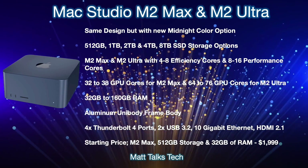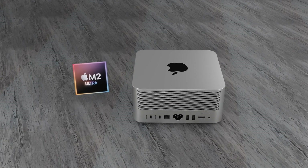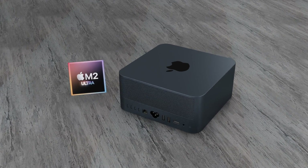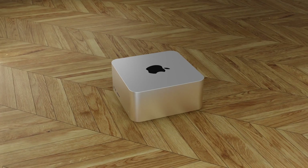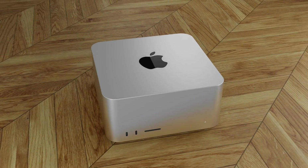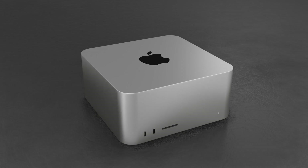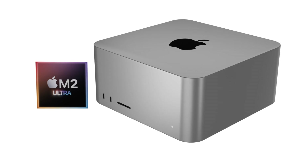Those are the expected specs for the Mac Studio M2 Max and M2 Ultra. My personal wish is similar to what Apple did with the MacBook Air — I hope they continue selling the M1 Max and M1 Ultra Mac Studio at a reduced price after launching the next generation, since those chipsets remain very powerful and Apple would be missing a trick by discontinuing them.